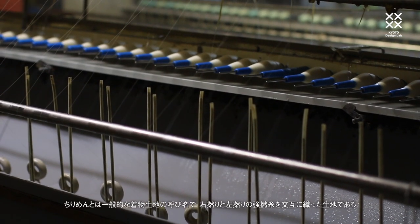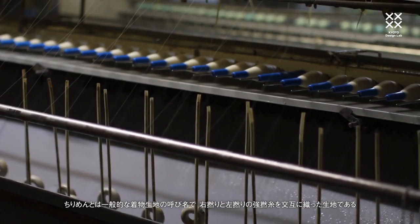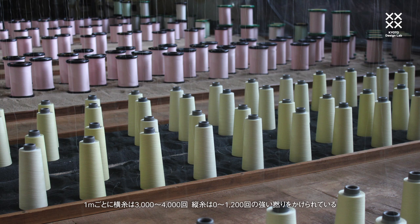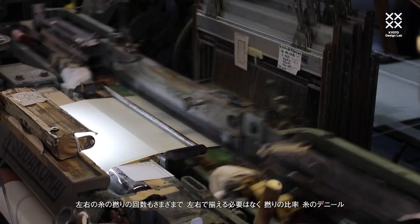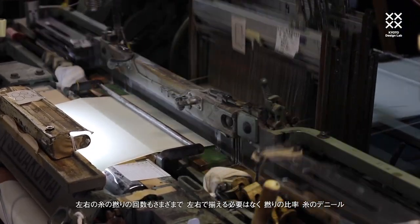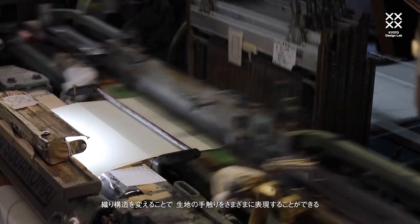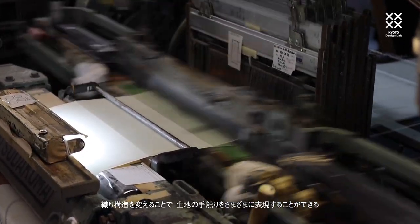What is Tango Chirimen? Chirimen is the generic name for silk kimono fabric in which right-laid and left-laid raw silk yarn are alternated in the weaving process. The weft is twisted between three to four thousand times per meter and the warp up to one thousand two hundred times. A wide vocabulary of textures is made possible through manipulation of the twist ratios, the yarn denier used, and the weave structure itself.